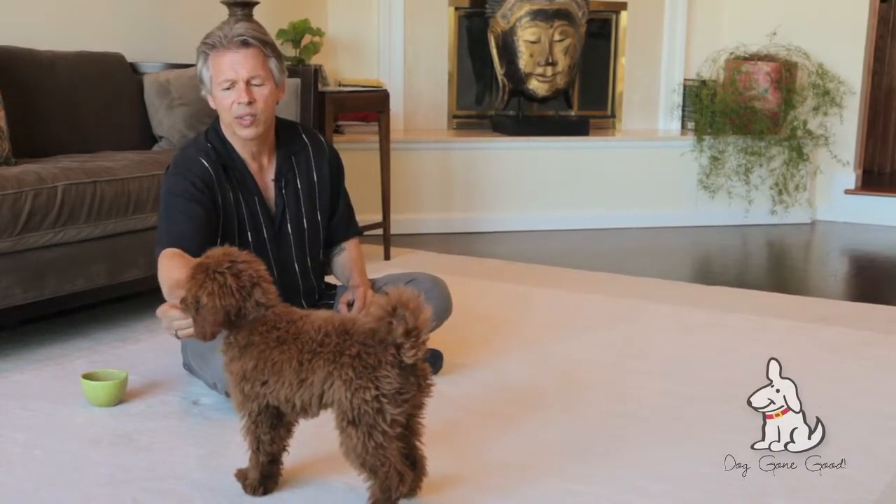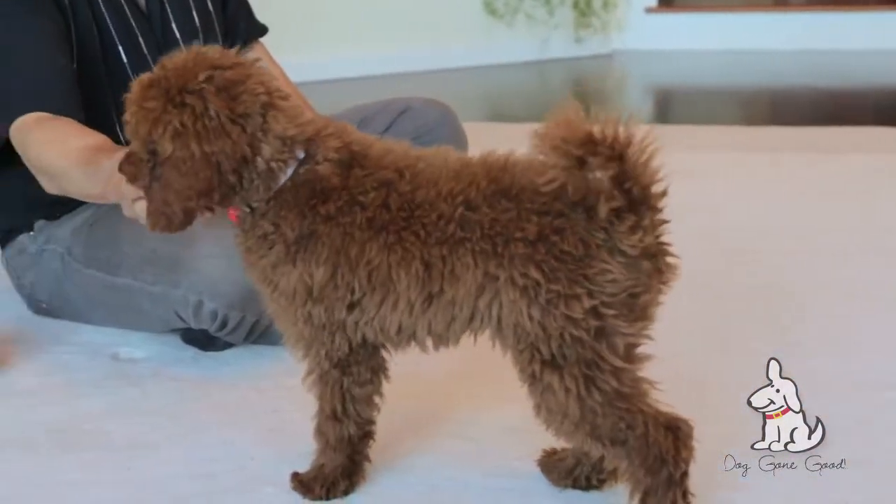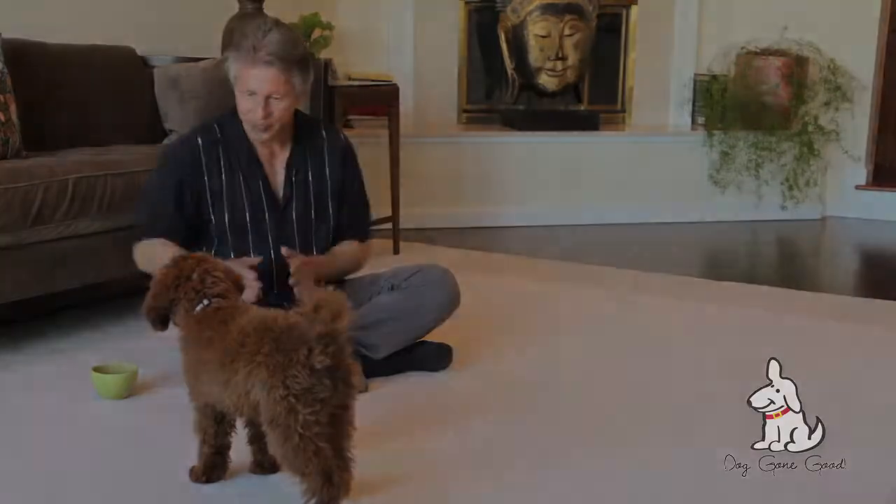So don't overlook this — this is very helpful. Stand. Good boy, Newman. Take a break.